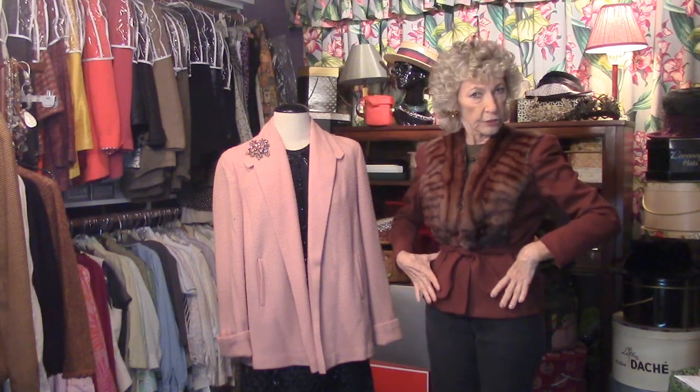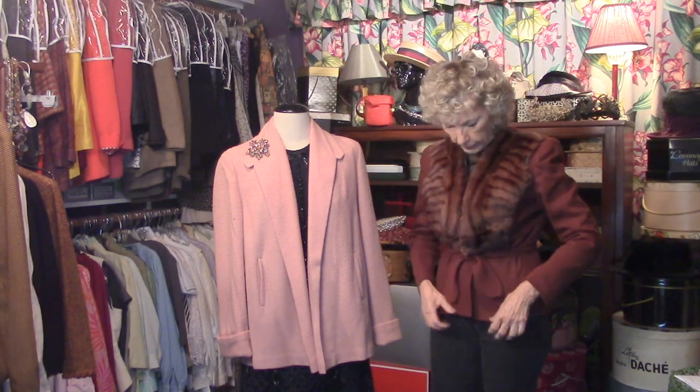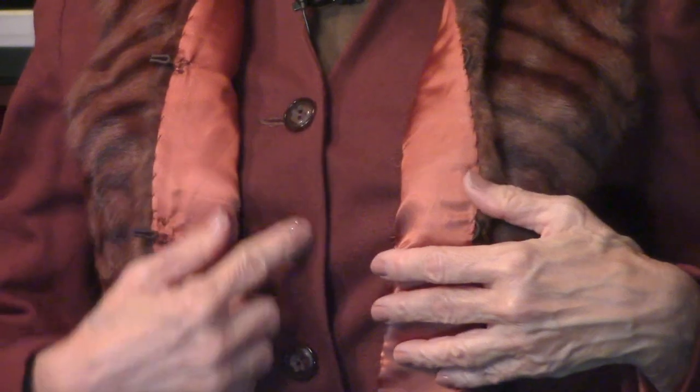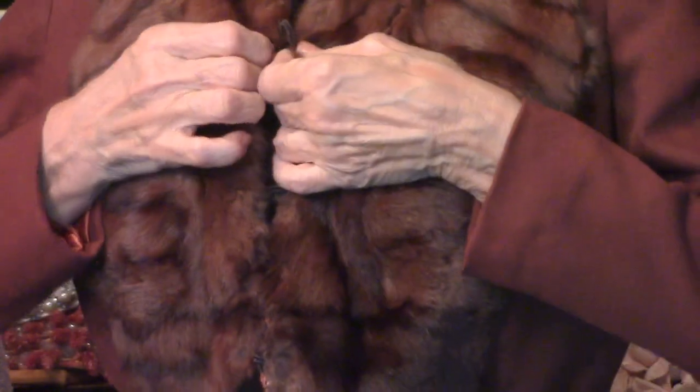This is a classic 40s jacket. You probably recognize it by now — you can tell from the line. Inside it, buttons, and the mink — this is mink — clips with a hook and eye all the way down.